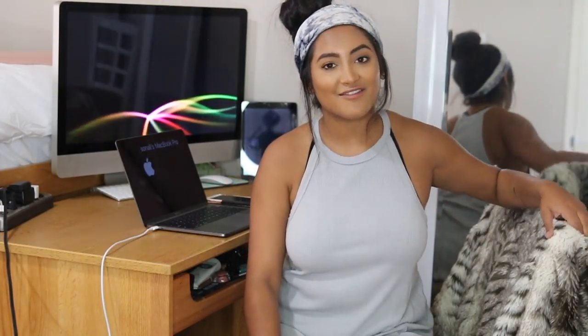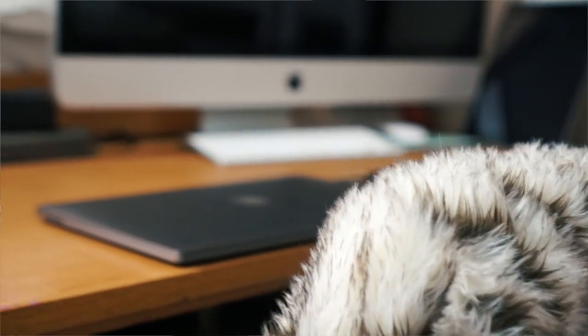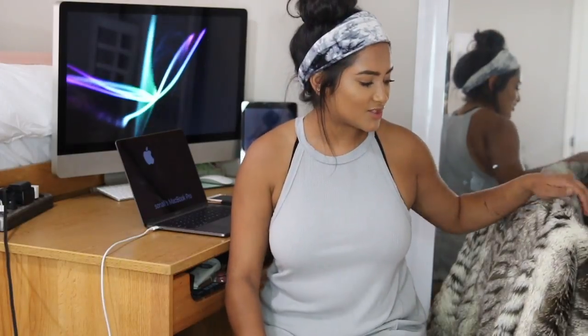On the chair I have this throw blanket that I got at the store At Home — it's like a big warehouse where you can find a lot of home decor for a pretty reasonable price. This blanket was not a reasonable price though; it was $60. But I think it's super worth it because I can definitely take it to my apartment whenever I move out.